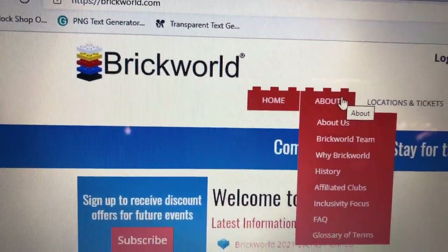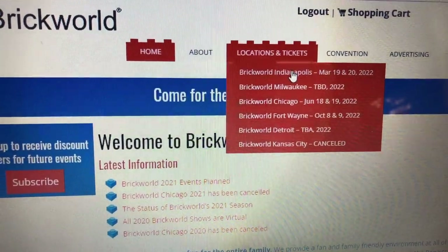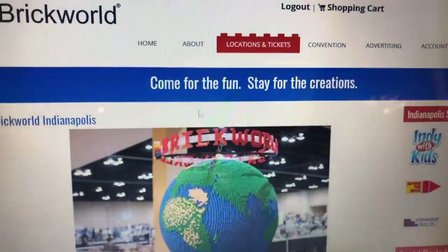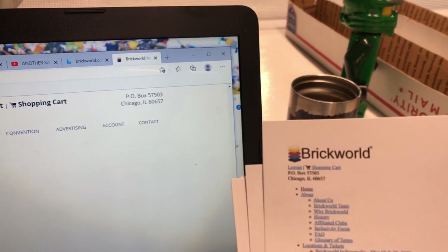We're at BrickWorld.com - BrickWorld convention in Indianapolis, March 19th and 20th. We are not on the list yet but we just paid for our spot. The listing and contracting papers came through 24 hours ago.